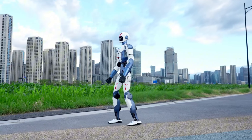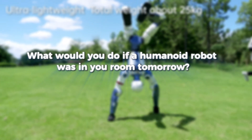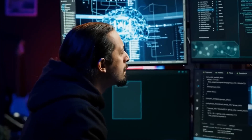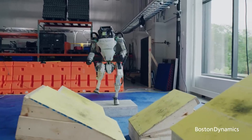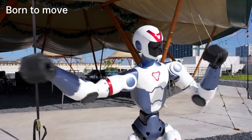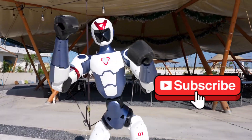So let me ask you — what would you do if a humanoid robot was in your room tomorrow? Would you build an AI assistant? Start a robotics business? Teach it to dance? Or just flex it on TikTok? Because this is no longer science fiction — it's reality, and it's just getting started. If you want a front row seat to what's coming next, subscribe, and I will see you on the other side.